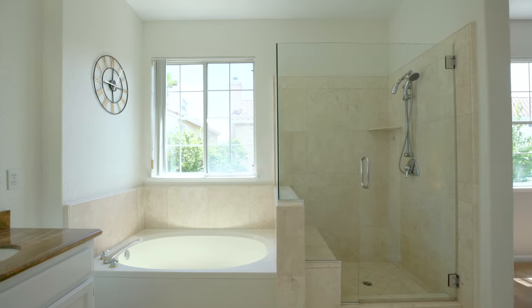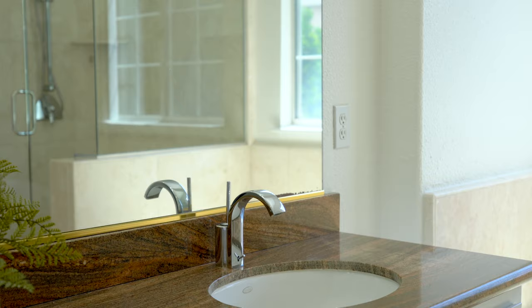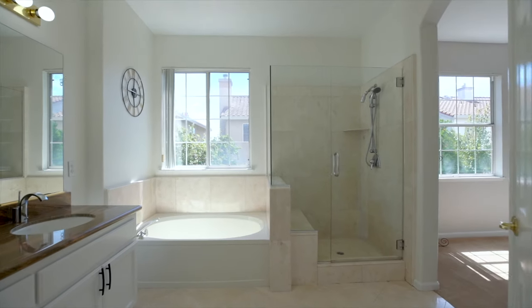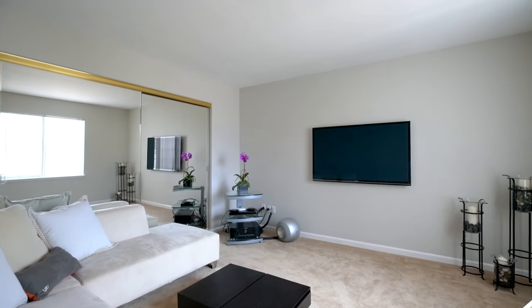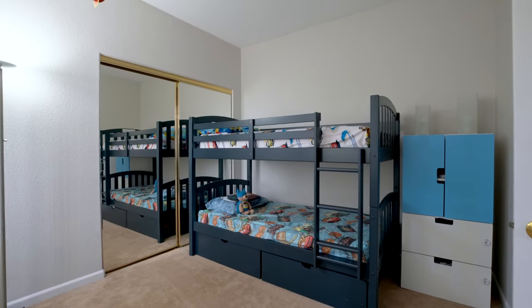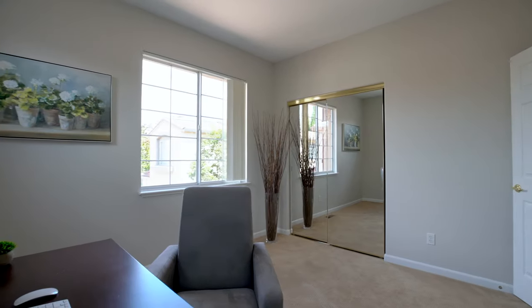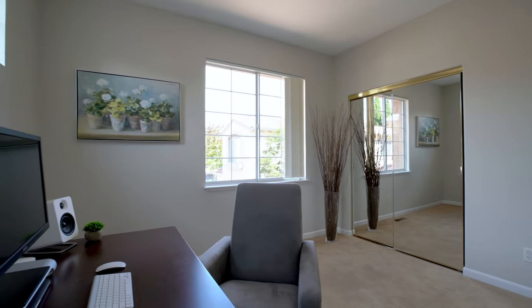Upstairs, the master bedroom suite features dual sinks with granite countertops and a walk-in closet. The four bedrooms upstairs provide ample light and room for all your needs for your loved ones, with the options to have an office space or even your own entertainment room.